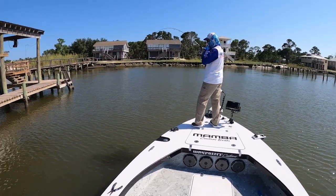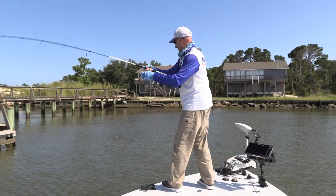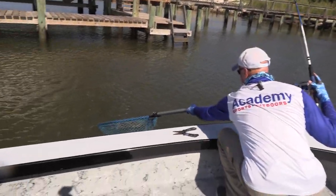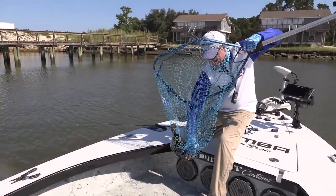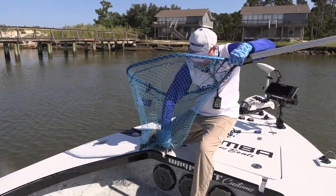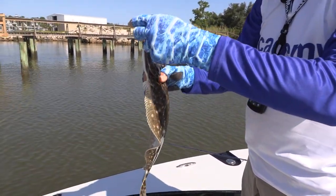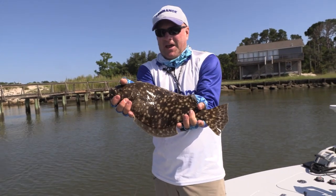Got him! There we go — good one. He's going crazy. They are mean flounder here in Gulf Shores. Swim into my net. Another good one — we're catching them all sizes today. Got a couple of smaller ones, caught a great big one, and that's just another good solid flounder right there. They are eating that plastic grub way down in their mouth. Beautiful flounder — we are catching them today, boys and girls.